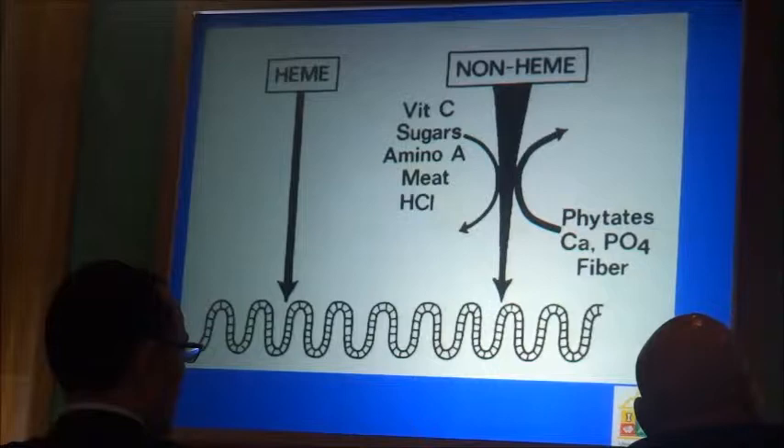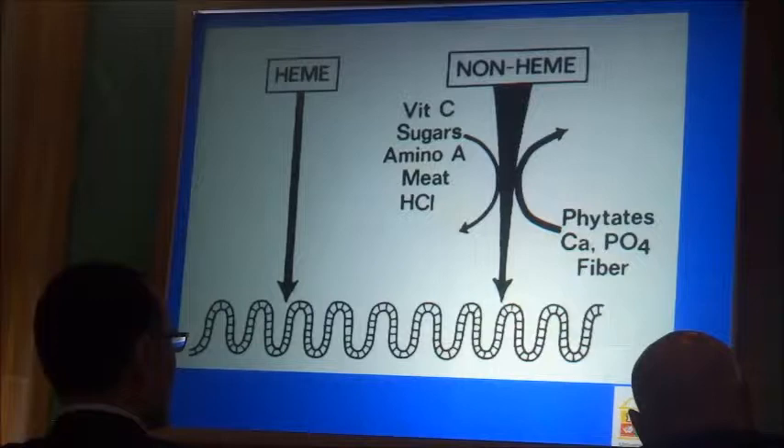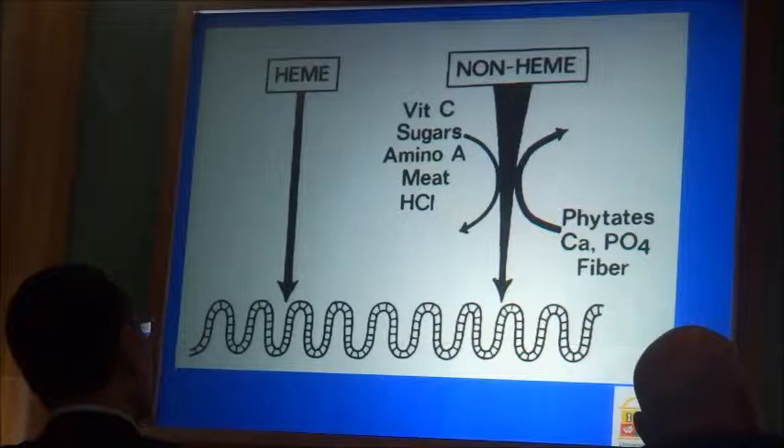Here is a schematic drawing of heme iron. Because of its structure, it is absorbed highly efficiently with no inhibition. Whereas non-heme iron is enhanced by certain sugars, vitamin C, and by meat — meat in itself enhances the absorption of non-heme iron from other sources. And here are the inhibitors: citrates, calcium, and phytate/fiber.